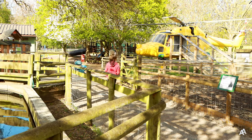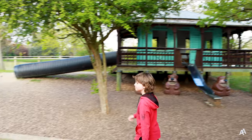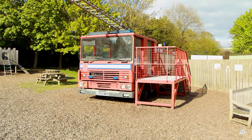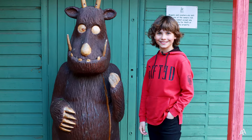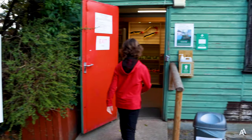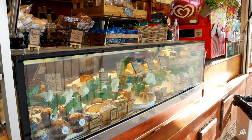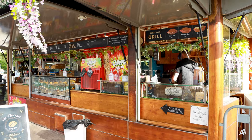There is an amazing playground in the zoo too for children of all ages. On your way out, don't forget to take a couple of photos with Gruffalo and then check out the gift shop. There's a cafe inside the zoo and another one just outside if you would like to grab a snack before your next adventure.